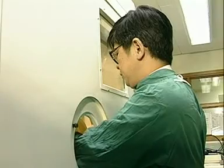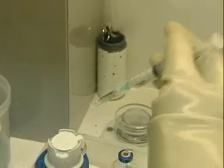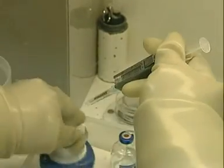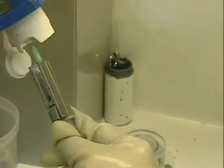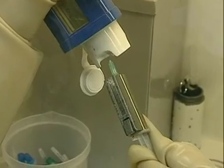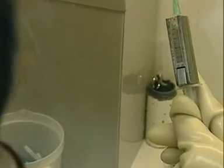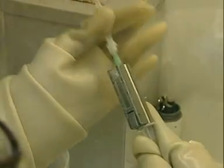First, a radioactive material called a tracer is prepared in a specially protected area. It's designed to accumulate in a certain part of the body. This syringe contains a tracer called technetium-99m. It emits gamma radiation and is one of the most commonly used radioactive materials in nuclear medicine.